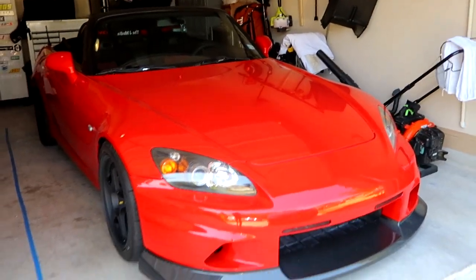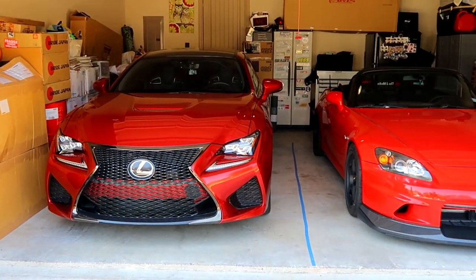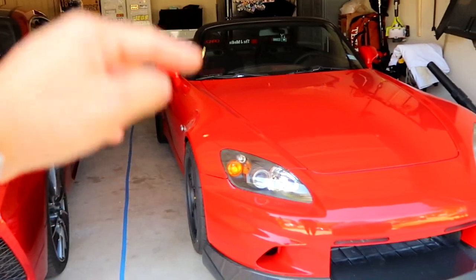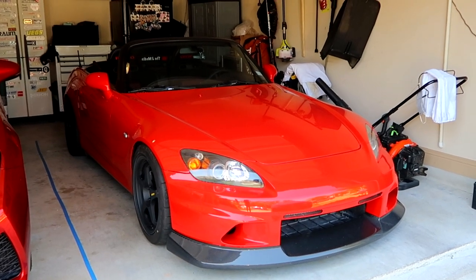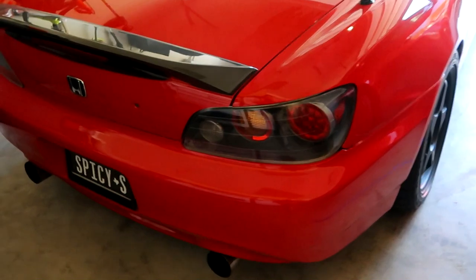Here we have the S2000 in the garage and she's sitting beside her red sister, my Lexus RCF. The RCF is freshly ceramic coated - now we're going to do the S2000. We're going to drop it off at Mike's house and it should be a pretty quick 24-hour turnaround time. Let's go ahead and fire up the S2000 and move her out of the garage.